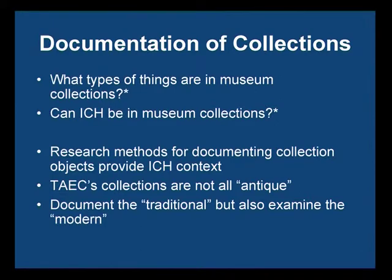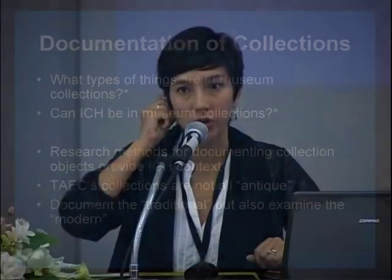Having the actual intangible cultural heritage in the museum itself is difficult, though documentation of it is possible. This is something that many museums are struggling with now — how can we integrate this into exhibitions, which is one of the core activities of a museum.